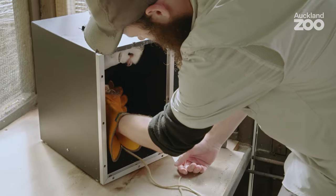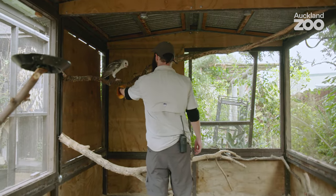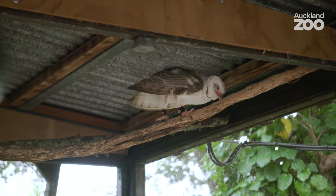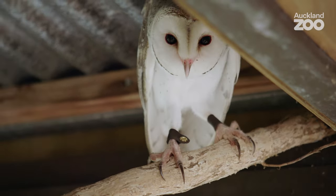The plan from here on out is to start more regularly doing these flights down here at the Wildworks Centre. Eventually we'll see the point where he's getting a lot faster at those flights and not getting distracted by things as easily. Then we'll get to that point where we're going to be free flying him, which is very, very cool — and I think our barn owl is going to be really great.